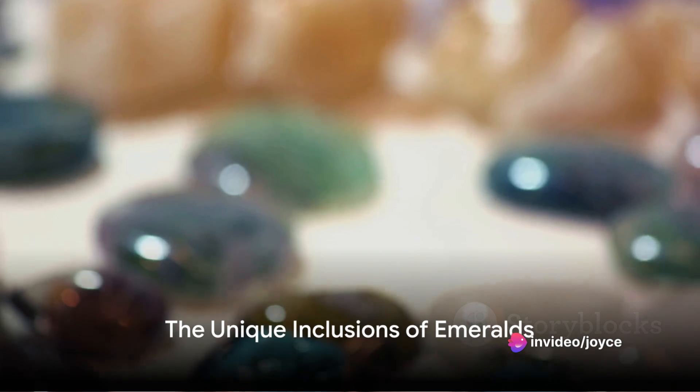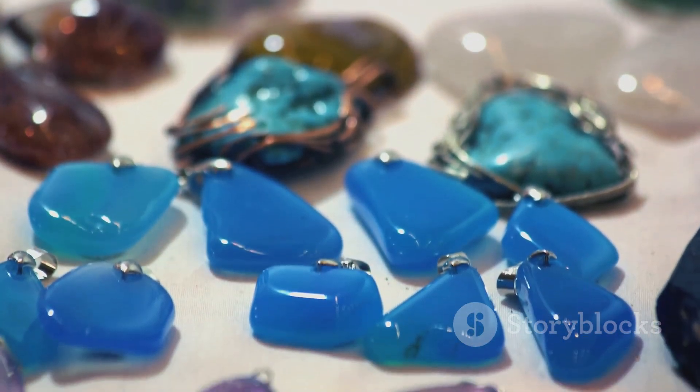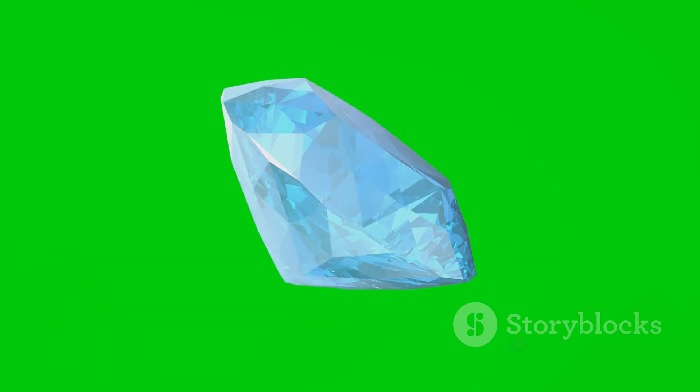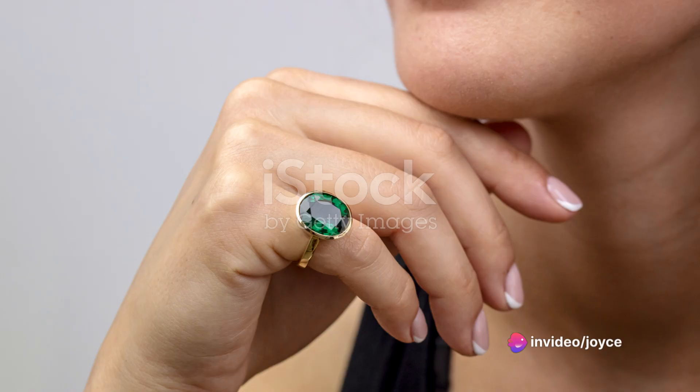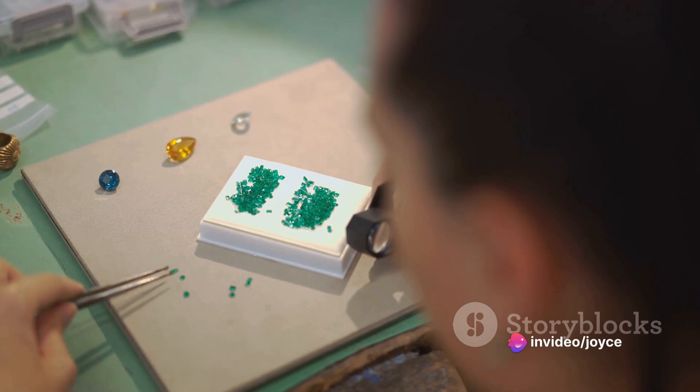Emeralds are also unique because of their inclusions, often called jardine, a French term meaning garden. These inclusions are formed from the trapped liquids and gases during the emerald's formation. They provide each emerald with a unique fingerprint, making each gem a one-of-a-kind masterpiece.